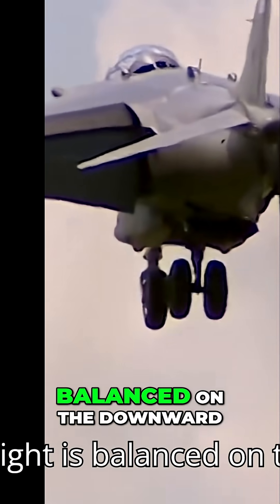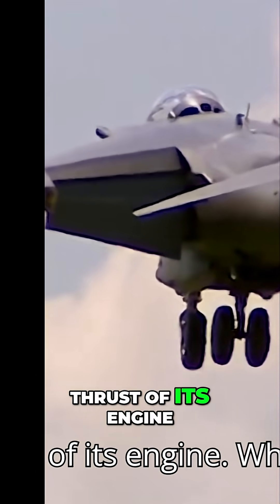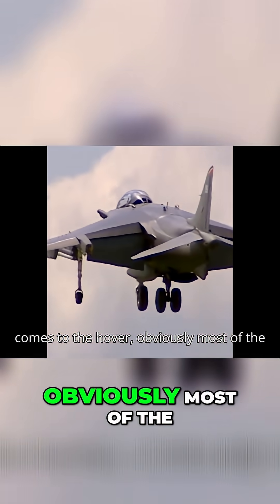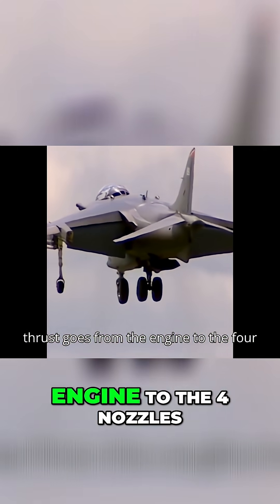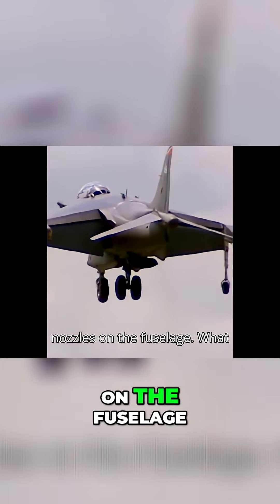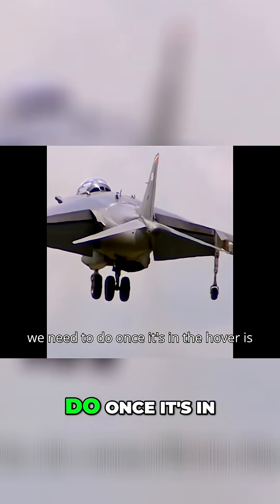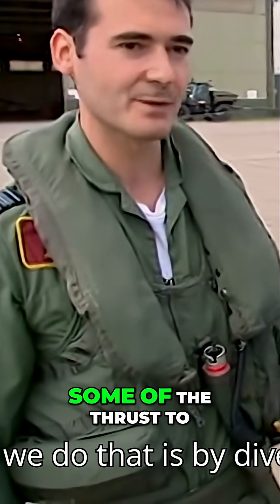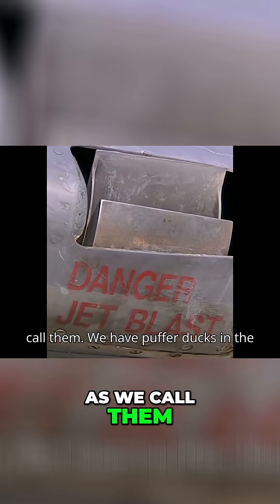The plane's entire weight is balanced on the downward thrust of its engine. When the Harrier comes to the hover, obviously most of the thrust goes from the engine to the four nozzles on the fuselage. What we need to do once it's in the hover is control it. The way we do that is by diverting some of the thrust to the puffer ducts, as we call them.